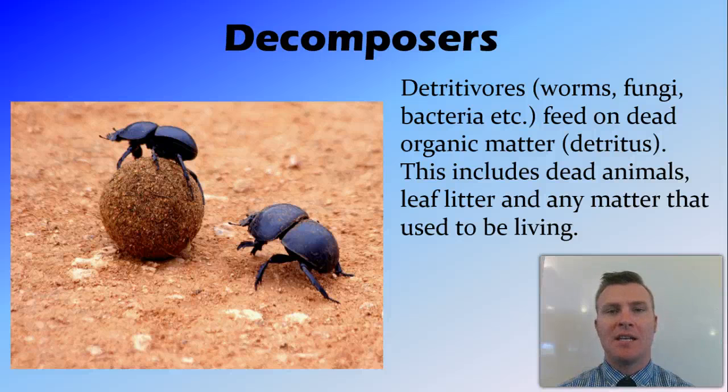Detritus is decaying organic matter, which is where the word detritivore comes from — being an animal that eats decaying organic matter or detritus. This detritus can include pretty much anything that used to be alive: dead animals, leaf litter or dead trees, rotting logs — all of these things form detritus.